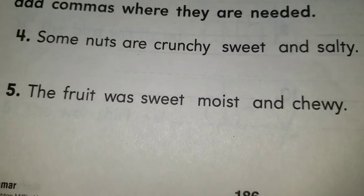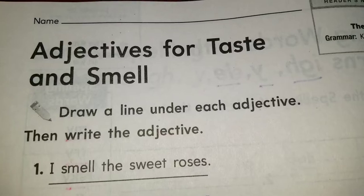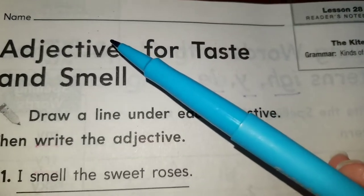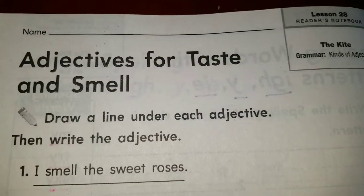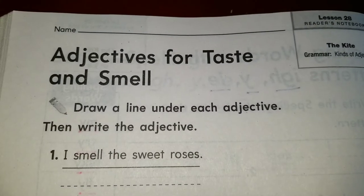You are on the green packet. You have to make sure you're working on the green packet this week. Today is only three pages — yesterday we did four. Today we're only gonna do three, and we're gonna begin with page 186.